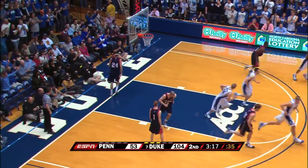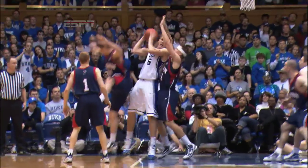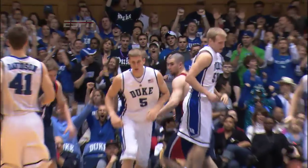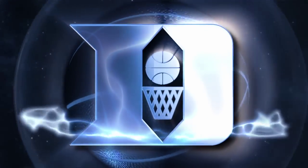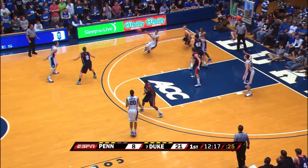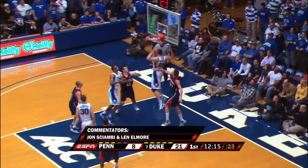Oh, look at that underneath — Mason Plumlee for the dunk. Oh, just flip it up a little. Although he maintained eye contact with the rim. Memphis got Shabby, Len Elmore with you here at Cameron Indoor Stadium. And a lob toss there.